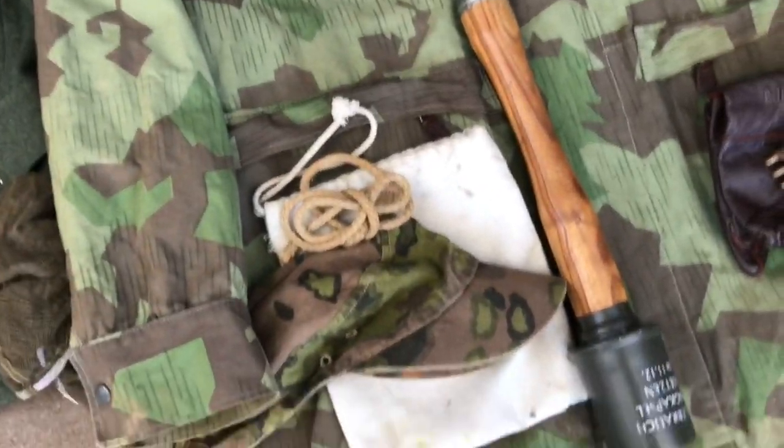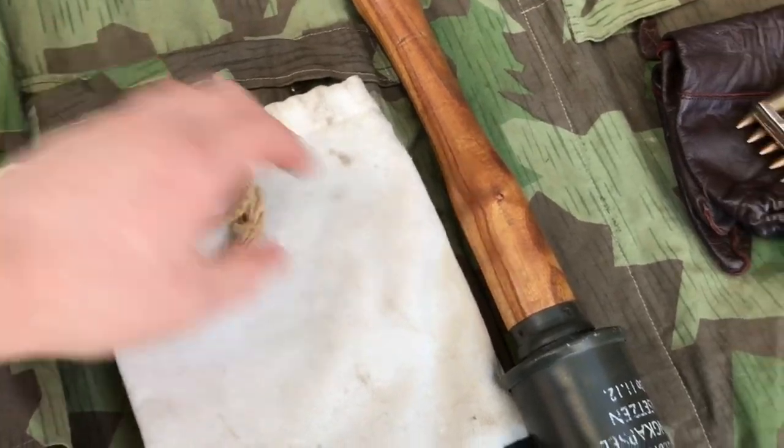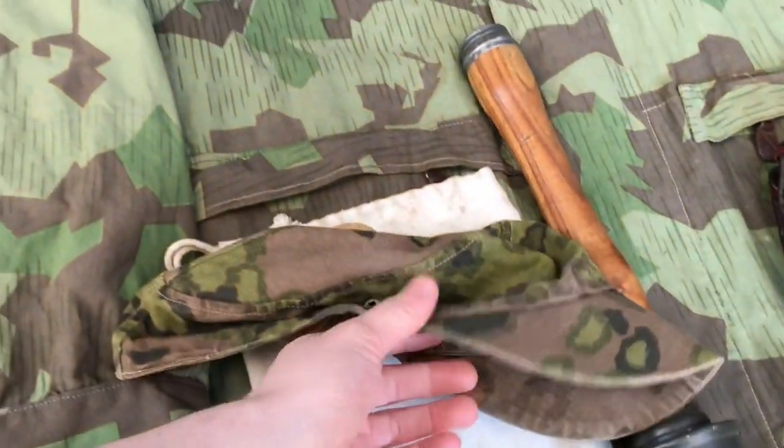In the bottom pockets I have a white drawstring bag to store various things, some spare rope, an M24 stick grenade, and my SS camouflaged field cap.